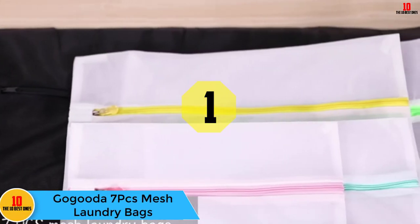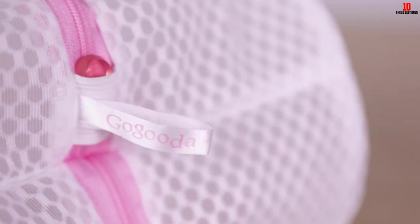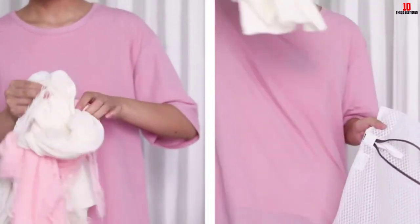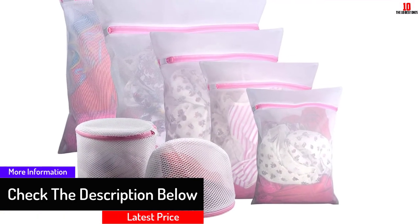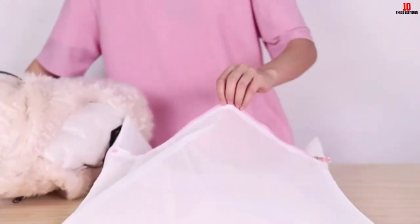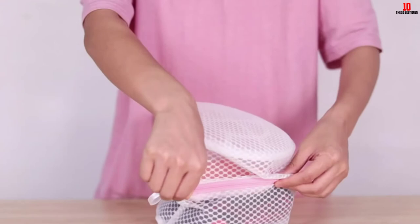Finally, at number one we have the GoGood-A seven-piece mesh laundry bags. This set includes seven different bags to fit all your washing and drying needs, perfect for lingerie, sweaters, knits, activewear, underwear, and baby clothes. Made from durable polypropylene nylon that allows water and soap to flow freely for ultimate cleaning, with an automatic lock that prevents the zipper from opening during washing and drying. The bags protect garments from snagging, pulling, and tangling, and are also great for organizing clothes when packing for a trip.